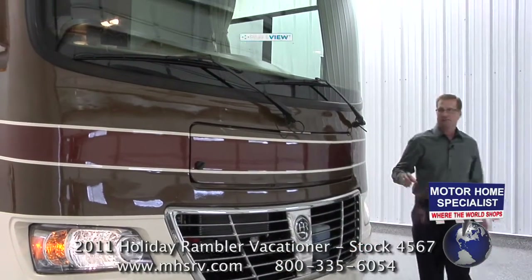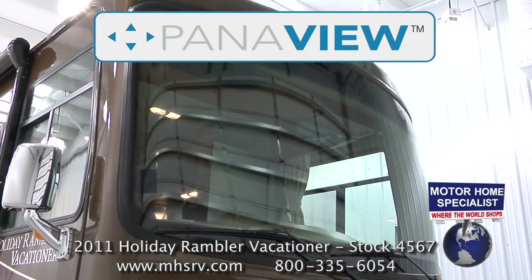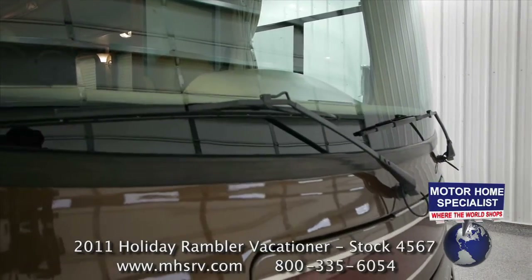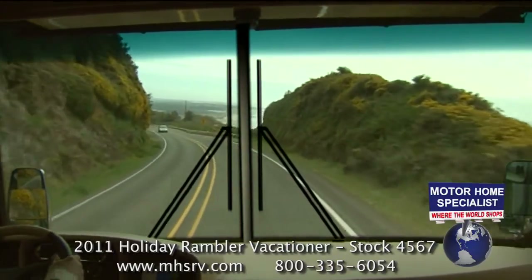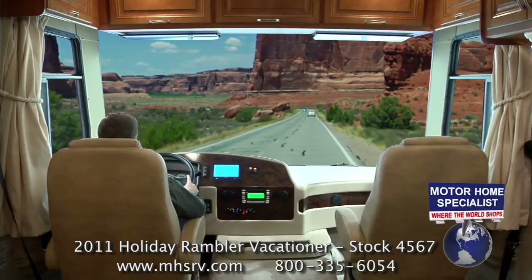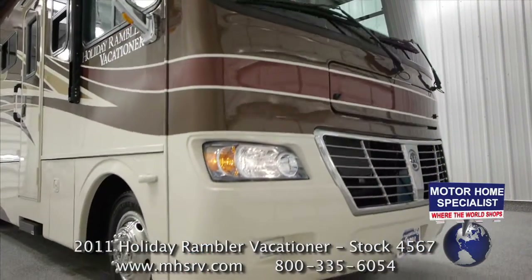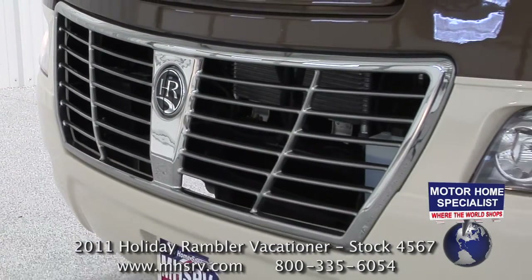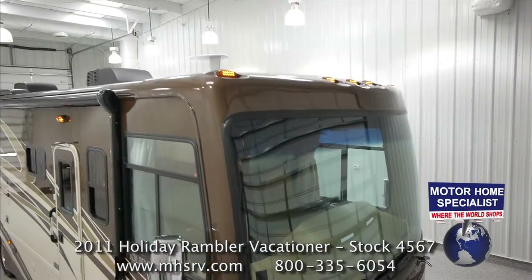Check out the Holiday Rambler Panaview one-piece windshield. The driver's visibility from this windshield is outstanding — notice where the wipers are located, low and out of view. Some motorhomes still have a center post and store the wipers right in the middle of the windshield. Holiday Rambler's Panaview windshield provides far better visibility and a beautiful panoramic view while driving. The Vacationer's custom-built front cap also features recessed fog lights, a quality automotive-grade grill, progressive headlamps, and LED running lights.